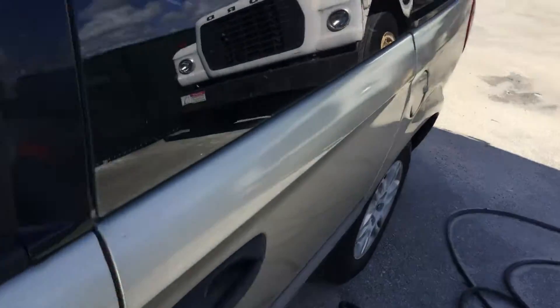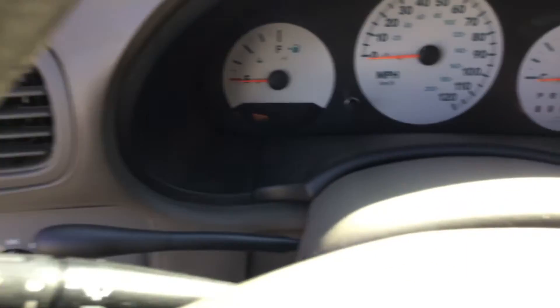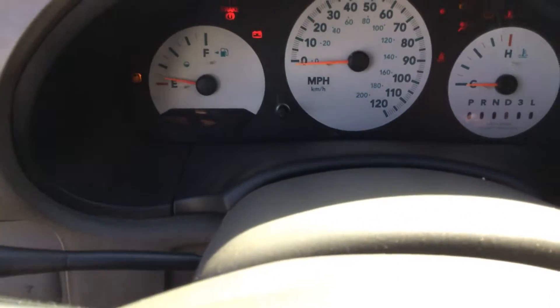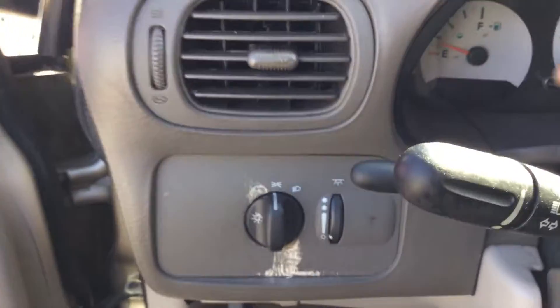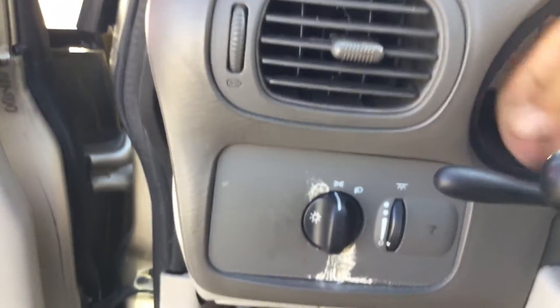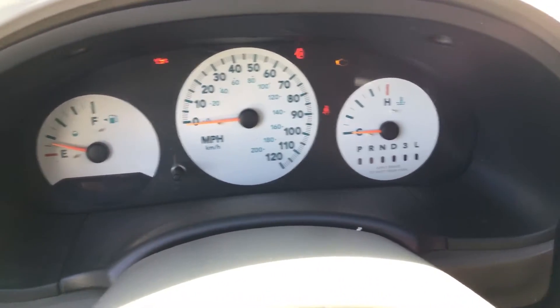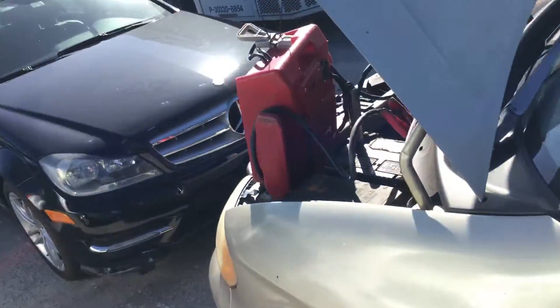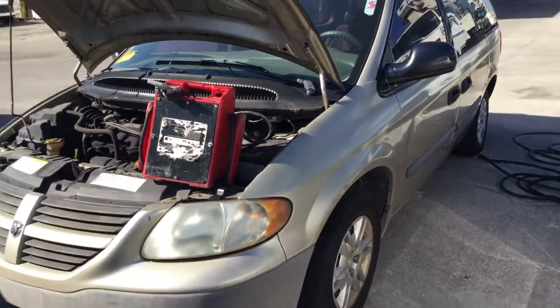It's missing the cap for the brake fluid. The miles are unknown — the odometer is completely blank. I tried banging on it and pushing all the buttons and it's completely blank, so true miles are unknown. The body has dings and dents all around; the paint is peeling and faded.